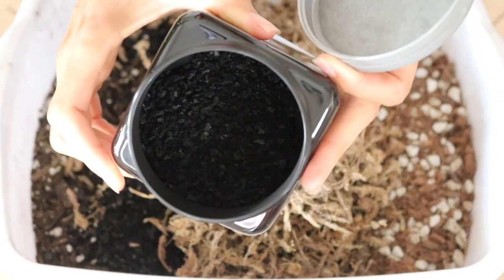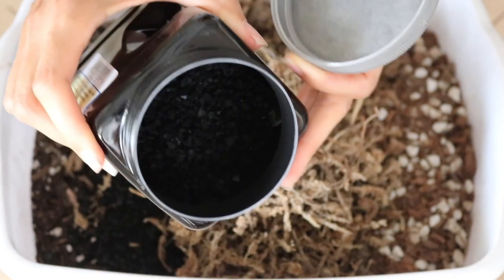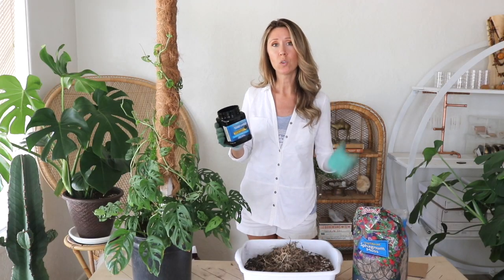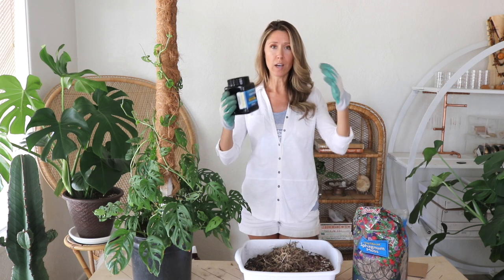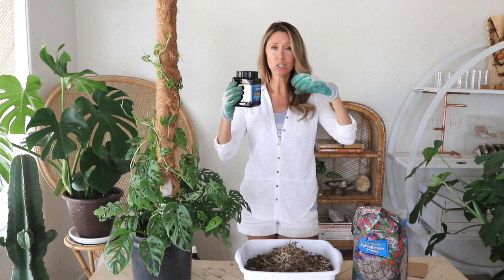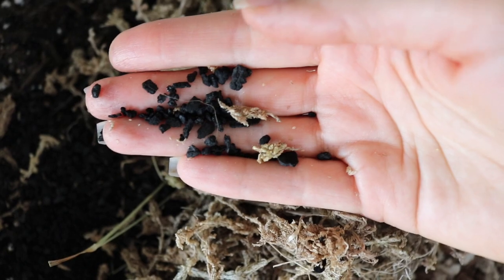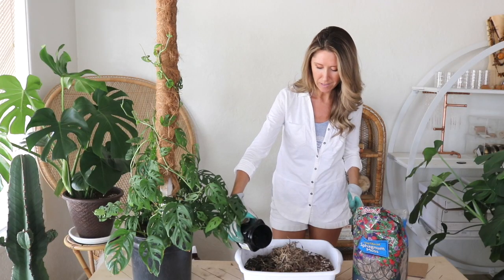I'm also going to add some activated charcoal. I found it in the aquarium section at Walmart — it's cheaper there than at pet stores. It looks like little pebbles, almost like little lava rock pieces. Horticultural or activated charcoal acts as a natural filter and can also absorb and hold nutrients in the soil. I'm just going to sprinkle in a little bit as an experiment.